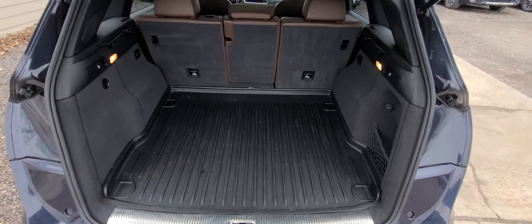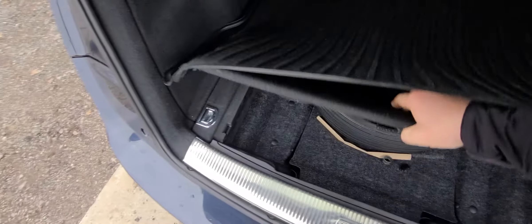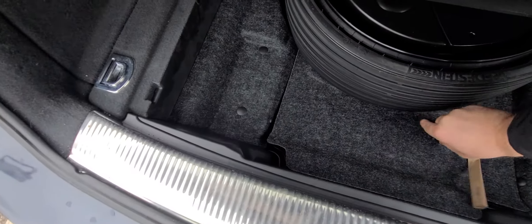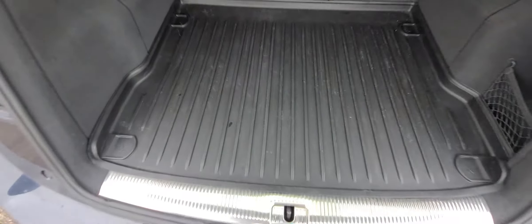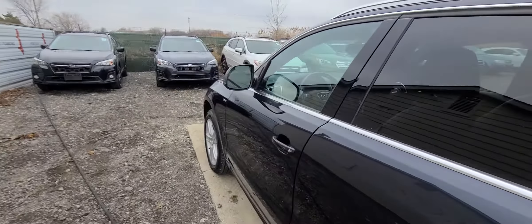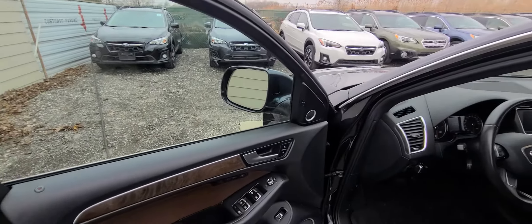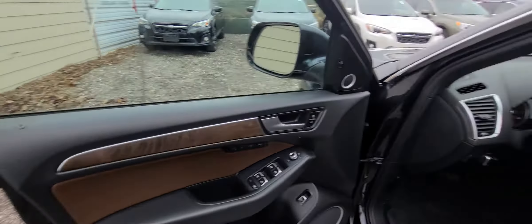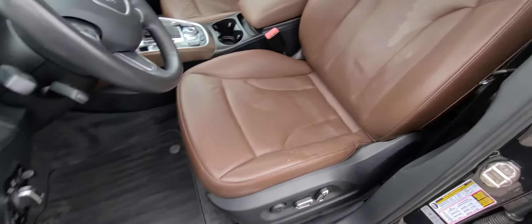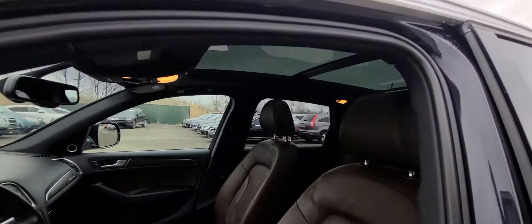We'll start with the back — protective factory liner, collapsible inflatable tire. The body is clean from any major dents or scratches. Very, very clean interior, and a panoramic sunroof.